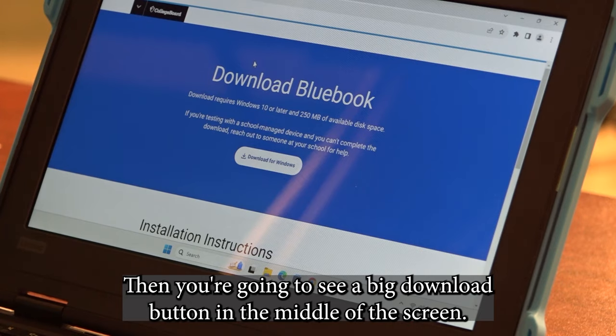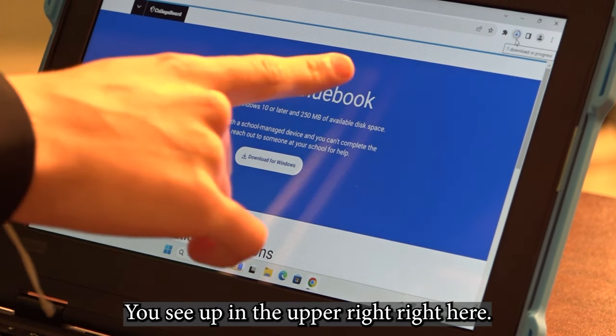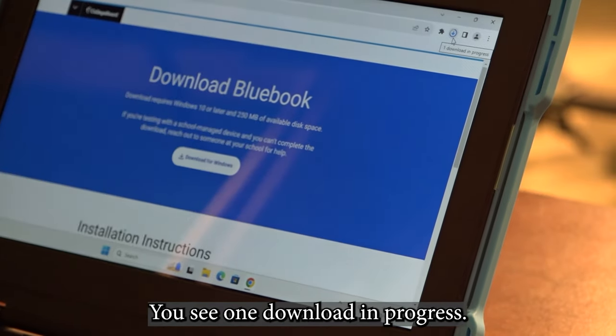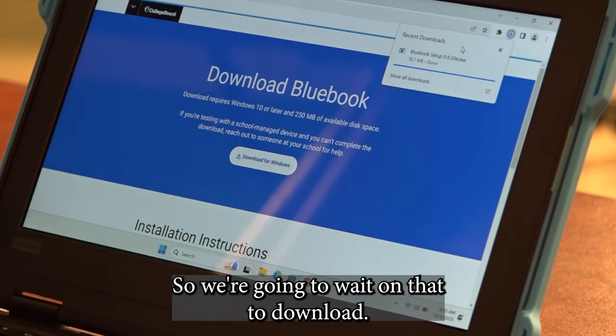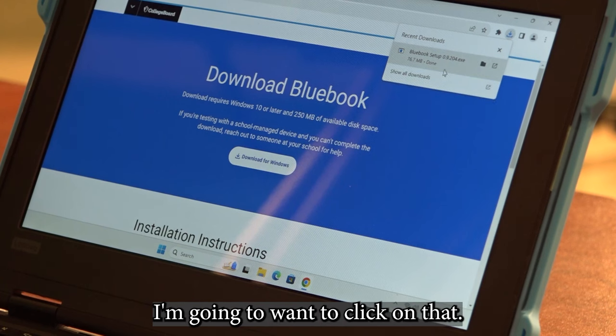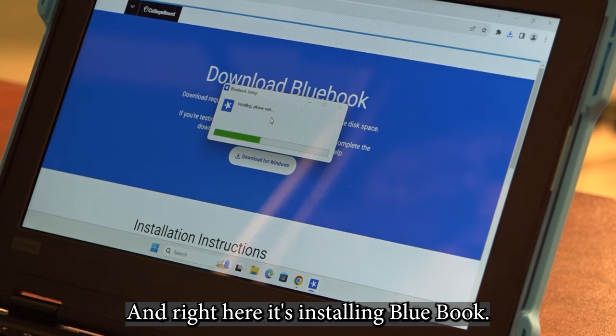Then, you're going to see a big download button in the middle of the screen. You're going to want to click on that, and it's going to download. You can see up in the upper right — one download in progress. So we're going to wait on that to download. Once it's done downloading, click on it. It's going to load for a second, and right here it's installing Blue Book.